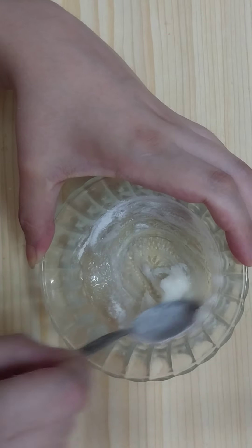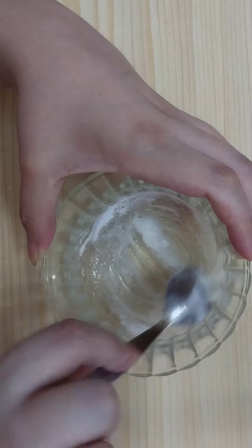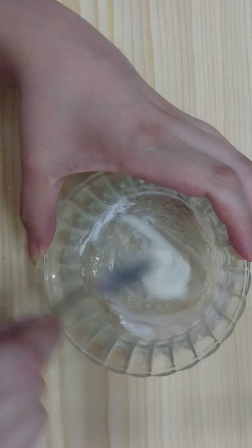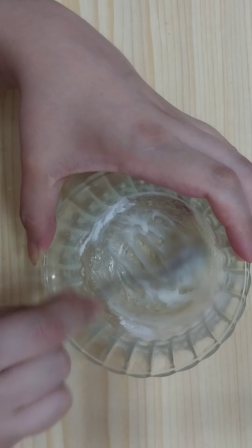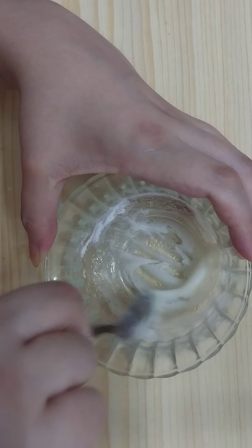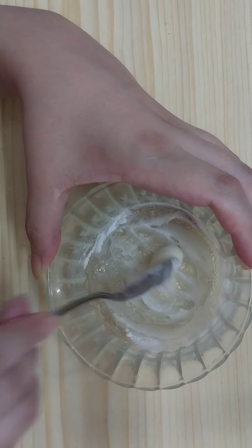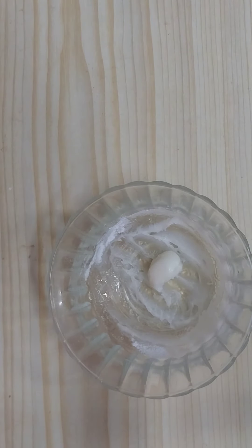Then we'll need one teaspoon of rice flour. Now mix the ingredients until we get a cream paste. As you can tell, we got a cream paste. Now our remedy is ready.